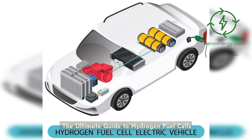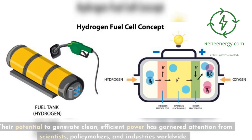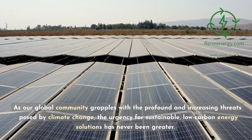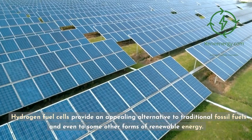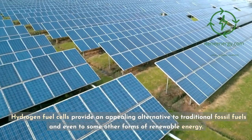The Ultimate Guide to Hydrogen Fuel Cells. Fuel cells, particularly hydrogen fuel cells, are at the forefront of discussions about alternative energy sources. Their potential to generate clean, efficient power has garnered attention from scientists, policymakers, and industries worldwide. As our global community grapples with the profound and increasing threats posed by climate change, the urgency for sustainable, low-carbon energy solutions has never been greater. Hydrogen fuel cells provide an appealing alternative to traditional fossil fuels and even to some other forms of renewable energy.